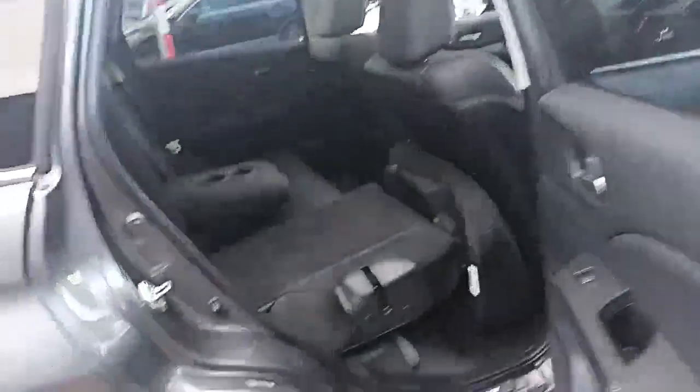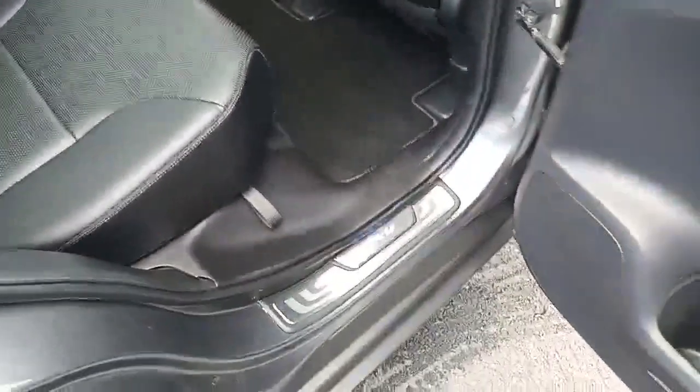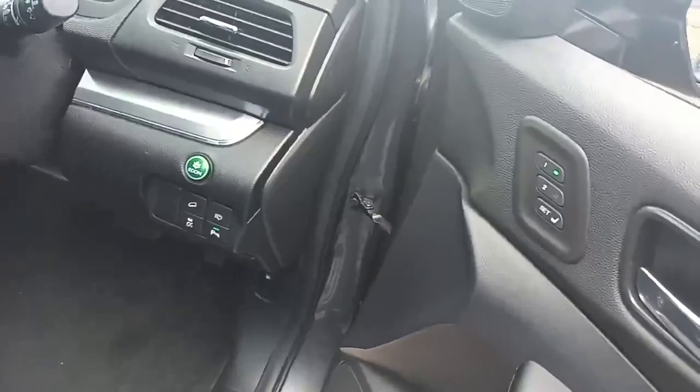You also get electric seats, which means you can set your preferred position. And it has two keys, so if you've got two drivers, you can assign each driver's seat setting.